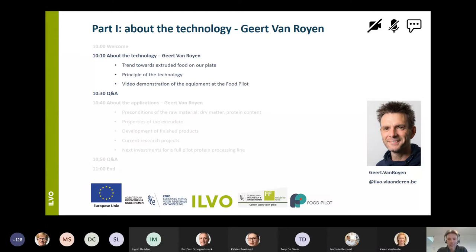As Karen already mentioned, there are two main parts in this webinar. During the first part, I will focus on the technology itself and also on the process of high moisture extrusion — a bit on what happens during this process. Then in the second part, I will focus on the applications and also on the raw materials that are suited for high moisture extrusion.